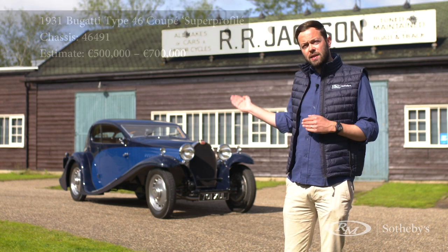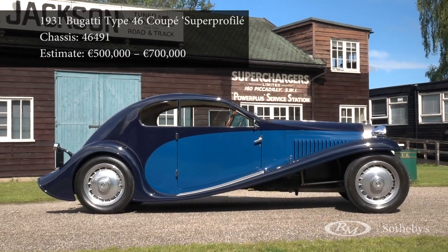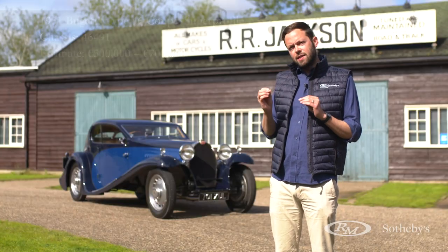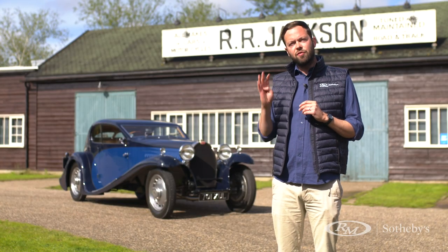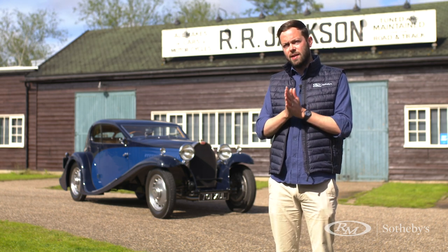Chassis number 46491 sits beside me here and is an incredibly exceptional and unique Type 46 Bugatti. The reason chassis number 46491 is so unique is that it is one of just four chassis that were never bodied at the works at Bugatti.